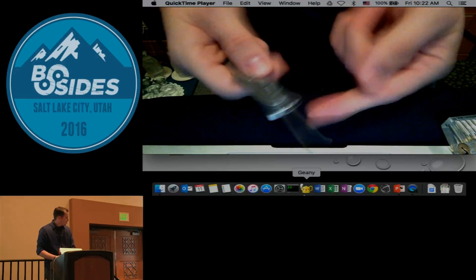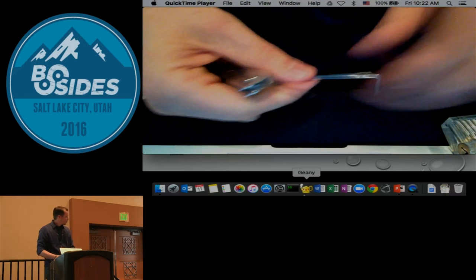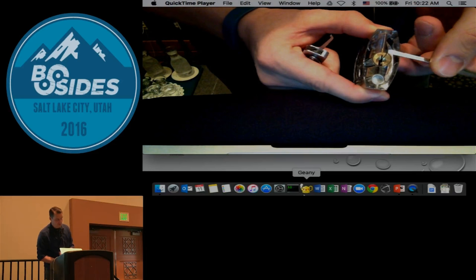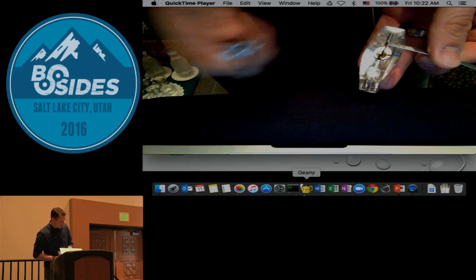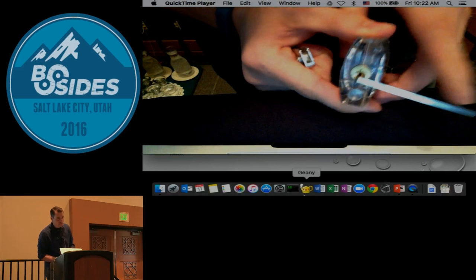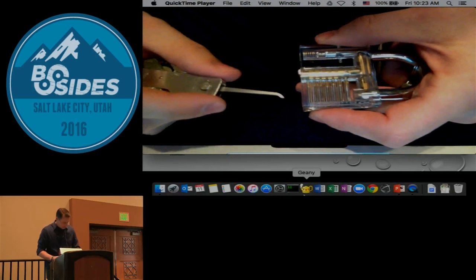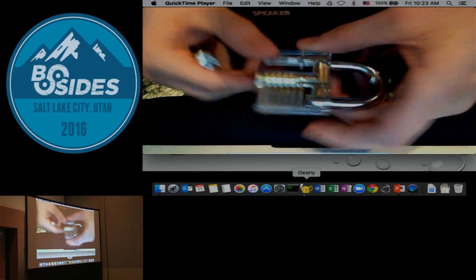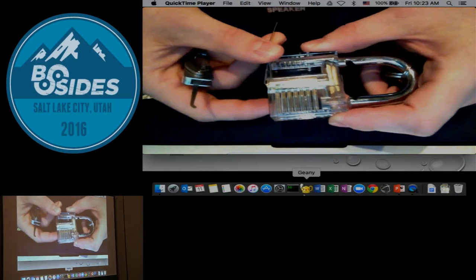I'm putting my tension tool inside — though it's sometimes more ideal to put it up above so you have more real estate for your pick underneath. I'm going in and pushing up individual pins, just like in that animation. Once they're all lined up and I feel it move, I move it the rest of the way and you're in. Does anyone want to see that again? This time let's do a scrubbing type pick instead of a single pin pick.